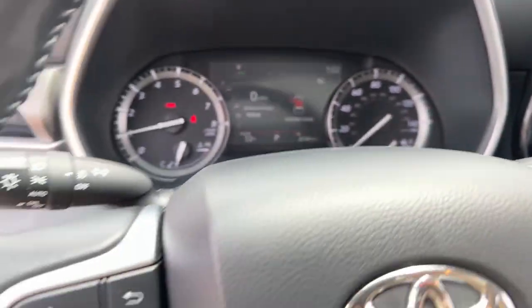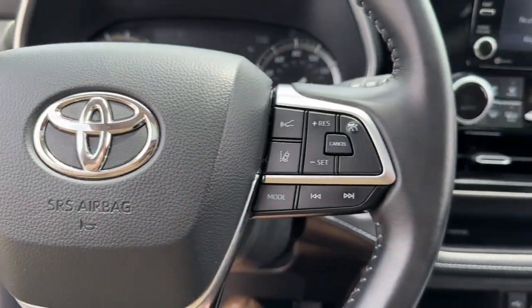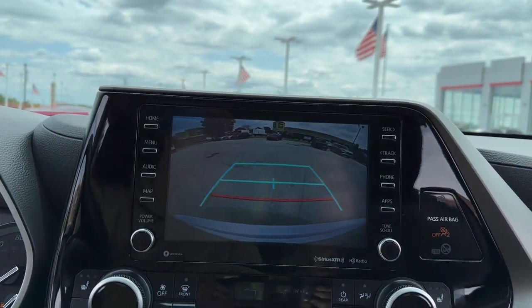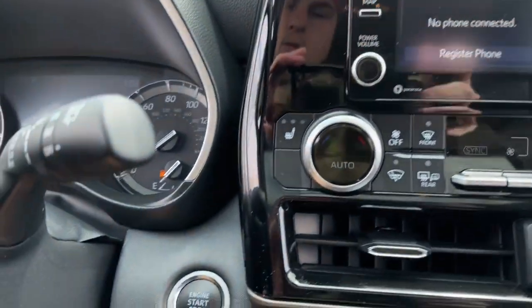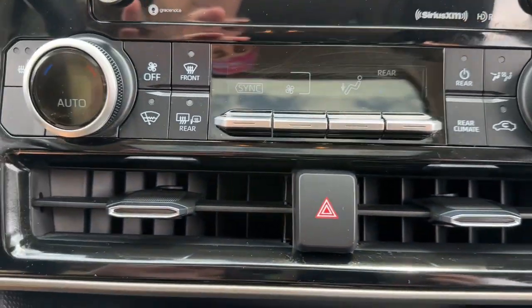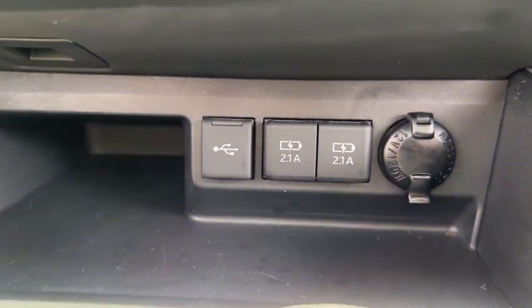The following are some of this vehicle's highlighted options: pre-collision system, lane departure warning, all-wheel drive, keyless entry, sun and moonroof, power liftgate, lane keeping assist, adaptive cruise control, keyless start, and power passenger seat.